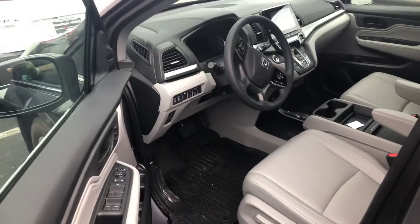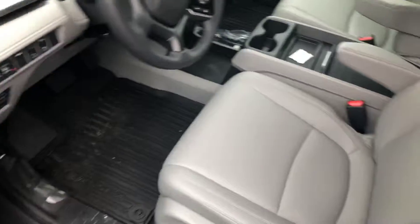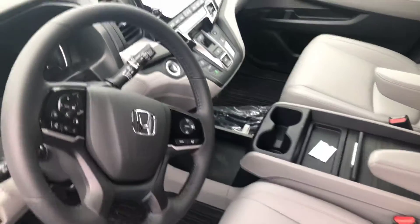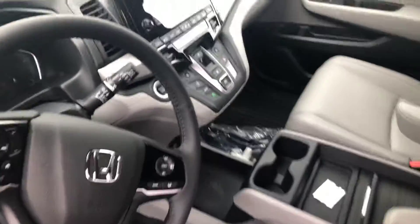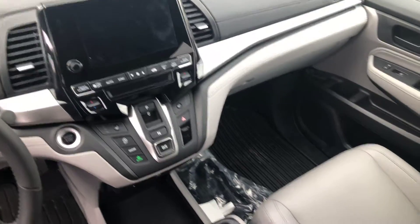Now take a look on the inside, Nas. You're gonna have your premium leather seating, memory seating, navigation, your rear entertainment system, power seats on both the driver and the passenger side, your electric parking brake, your brake hold feature, and multi-angle backup cameras to go along with your touchscreen display.